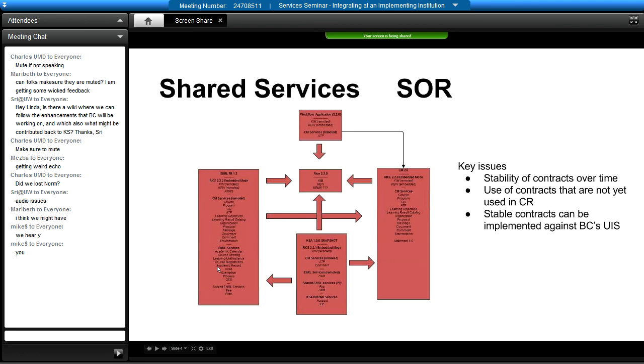What we really want to be able to do is keep CM 2.0 just as it is for now, but run enrollment and change it so that enrollment is actually pointing to the embedded-mode services being served up by CM 2.0 — because that's really the system of record or service of record for course, program, CLU, ATP, et cetera. Just the enrollment services — academic record, course offering, learning unit instance, course reg — those are the ones that are really part of enrollment proper. So we're looking at how to manage all of these things and have them talk to each other in real time.